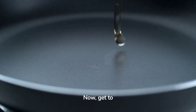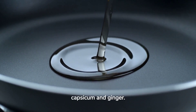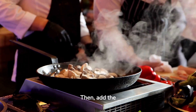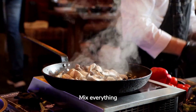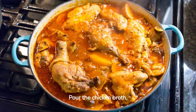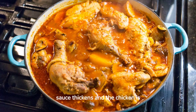Heat the palm oil in a large skillet, and add the onion, garlic, capsicum and ginger. Cook until fragrant. Add the chicken and give it a good browning. Then, add the black pepper, pimento pepper, and salt. Mix everything so that the chicken is impregnated with these explosive flavors. Pour the chicken broth, tomatoes, and tomato paste into the pan. Let everything simmer until the sauce thickens and the chicken is tender.